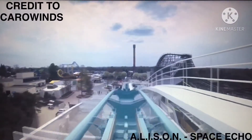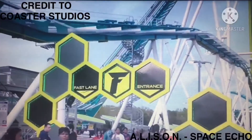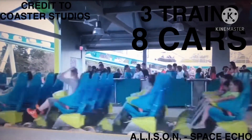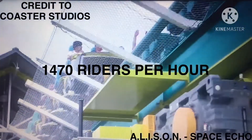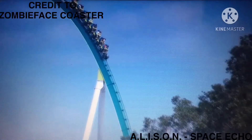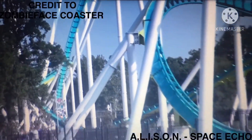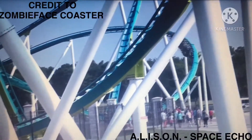According to Carowinds, the total ride time is 3 minutes and 25 seconds. The ride has three trains with eight cars. Riders are arranged four across in a single row for a total of 32 riders per train. The capacity of the ride is 1,470 riders per hour. Fury 325 has been voted the world's best steel coaster in Amusement Today's Golden Ticket Awards in 2016, and it is the fifth tallest roller coaster in the world and the tallest overall with a chain lift hill.